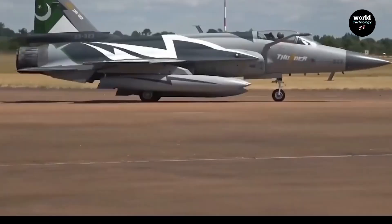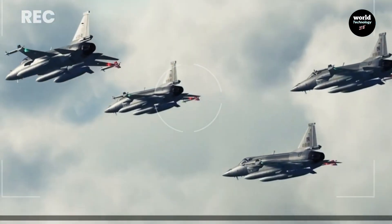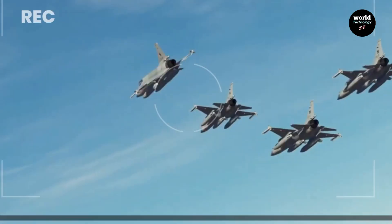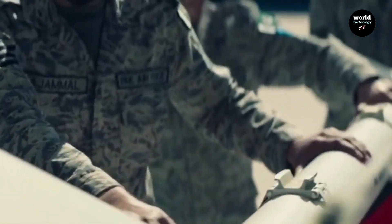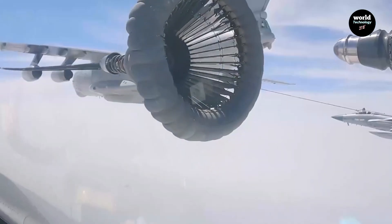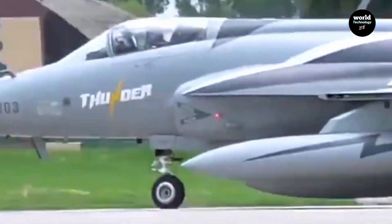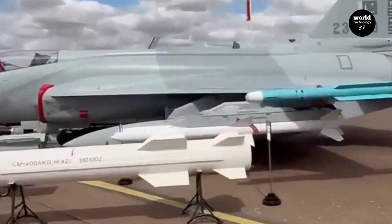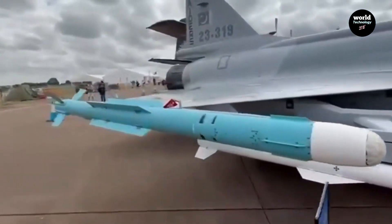For the Pakistan Air Force, the Block III has become the backbone of modern defense. It links with early warning aircraft and ground radar through a digital network, forming a connected combat web. Armed with PL-15 long-range missiles, the jet can detect and destroy targets before being seen. Every system, from radar to cockpit design, is built to make the pilot faster, sharper, and deadlier. Its open architecture avionics mean it can be upgraded with new software and weapons — no redesign needed. Simple maintenance allows it to refuel and return to battle in minutes, not hours.